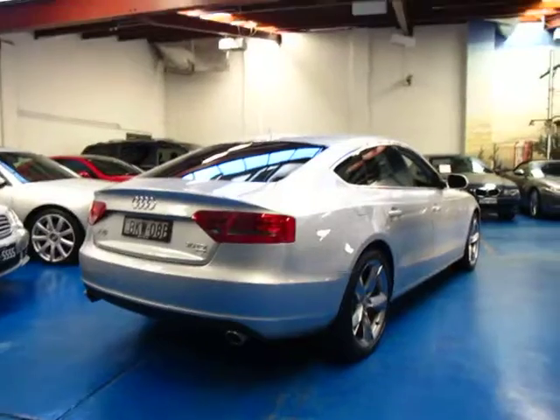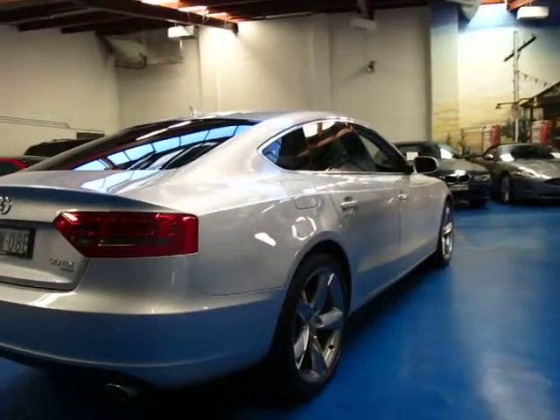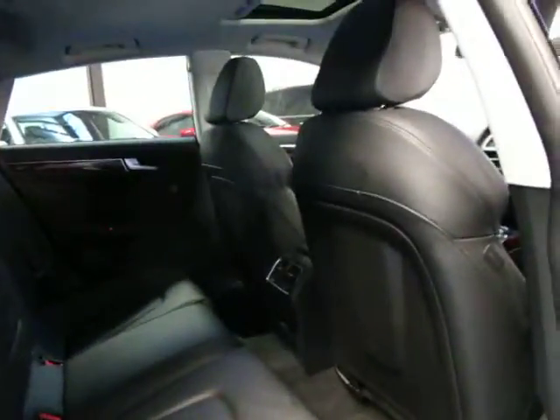So if you're looking at an A5, whether you're looking for a demonstrator or a new car, you must come and have a look at this and take it for a drive. There's a significant saving from new. This car does have a lot of options to it as well. And being a diesel, they do tend to hold their value very well compared to petrol.